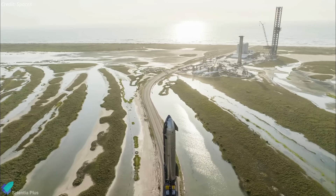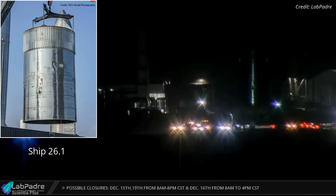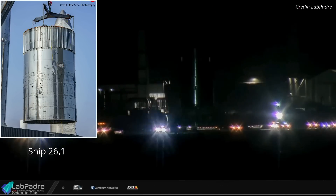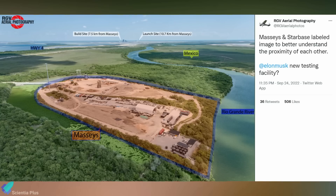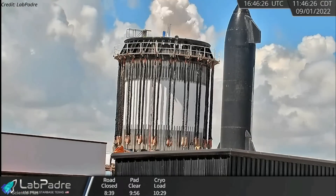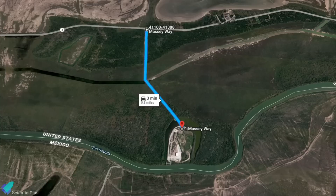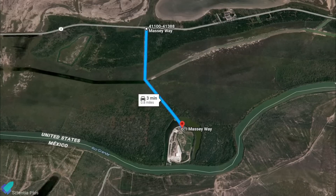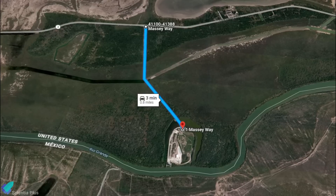Ship 26 will be rolled out to the launch site for cryoproof tests in the near future. Teams recently moved a Starship test tank labeled Ship 26.1 from the Starbase build site to SpaceX's facility at Massey's, located approximately 7.5 kilometers away, to conduct structural tests. SpaceX performs Starship test tank structural stress tests to gather data required to improve Starship designs. Since SpaceX owns the 1.2-kilometer road leading to Massey's from Highway 4, no road closure is necessary for testing there.